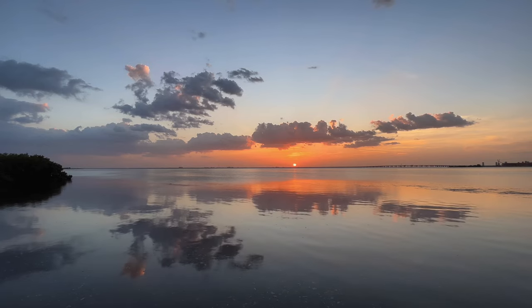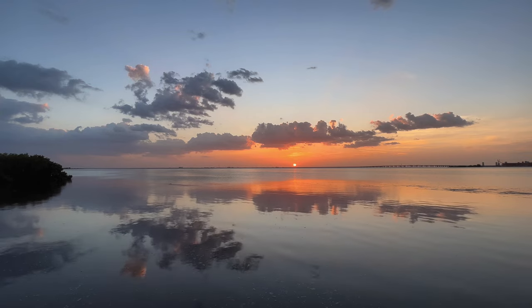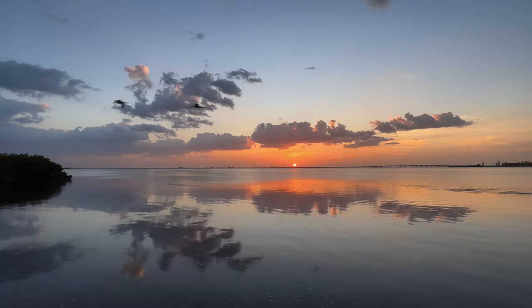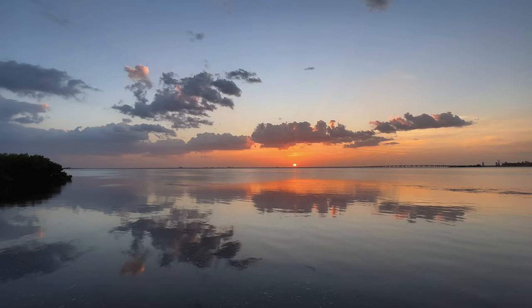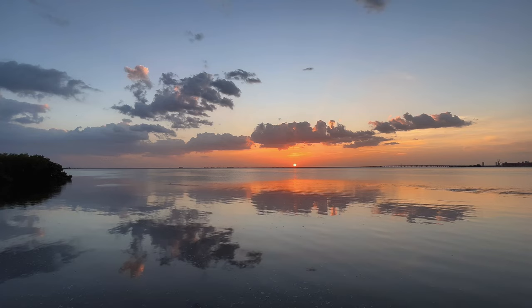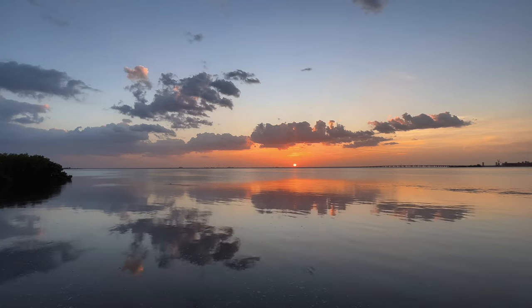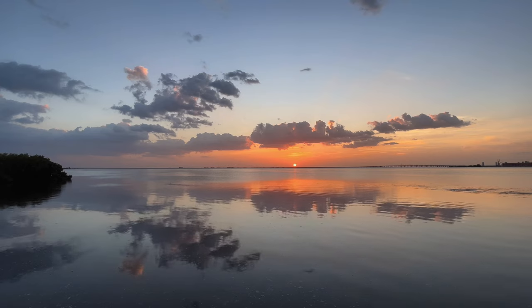We are not getting a whole lot of light on those upper clouds. I would say it's even less than it was last time. But there is a pretty cool cloud shape in there, and the sun is getting a nice gradient as it sets into a hazy cloud on the horizon.